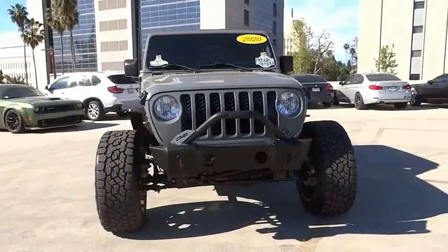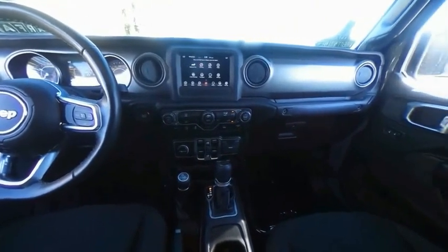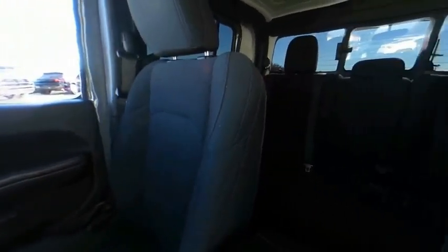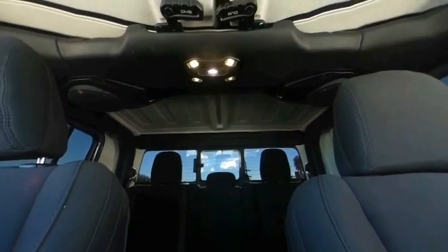Speed control, four-wheel disc brakes, Sirius satellite radio, low tire pressure warning. This vehicle offers reliability and good looks at a great price. So come in and take a test drive today.